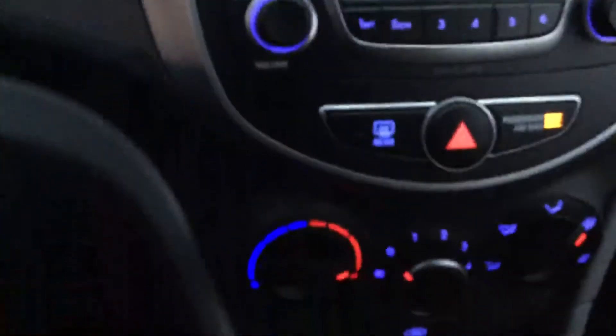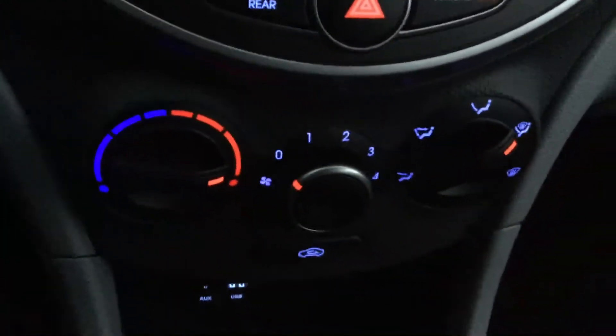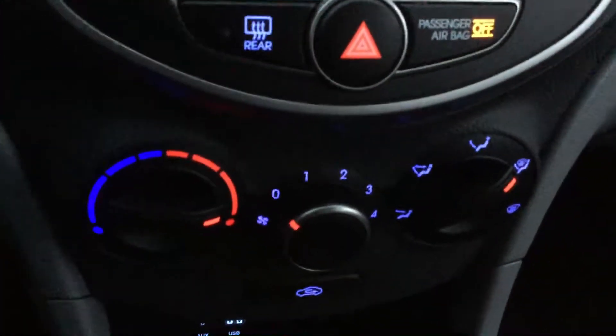Above that you will see you do have your dimmable mirror — push that little lever just to get the headlights out of your eyes at night. Down here you'll see you do have your climate control, very nice and easy to reach, simple to use.